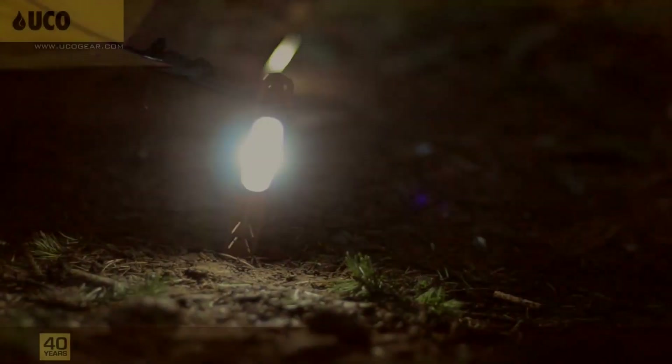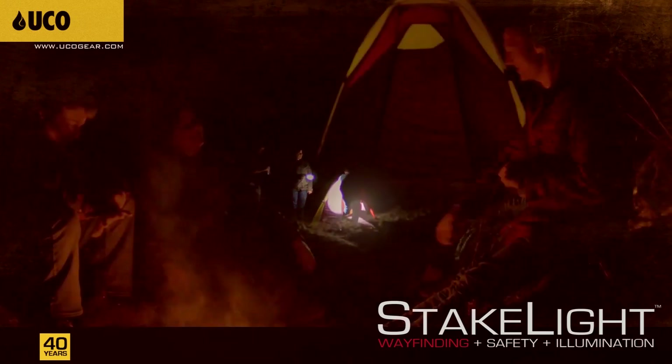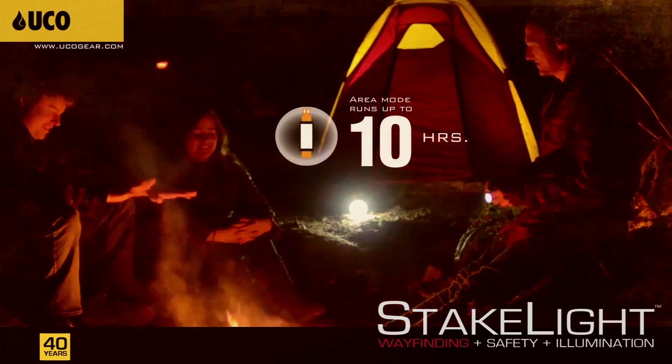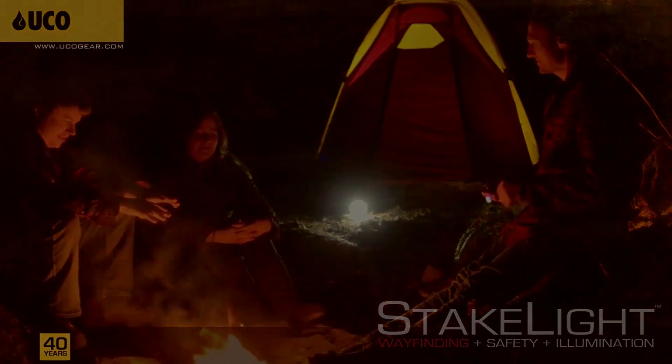UCO Stakelight. With a field full of guy ropes between you and the loo, a festival faceplant is a foregone conclusion. For safer stumbling after dark, anchor your cords with these battery-powered pegs. Fueled by a single cell, each shiny spike can run for up to 10 hours, casting 17 lumens on your lines. Water-resistant and crafted from hammer-proof aluminum, the stakes should at least give you a fighting chance of staying on your feet, unless you've been on the cider.